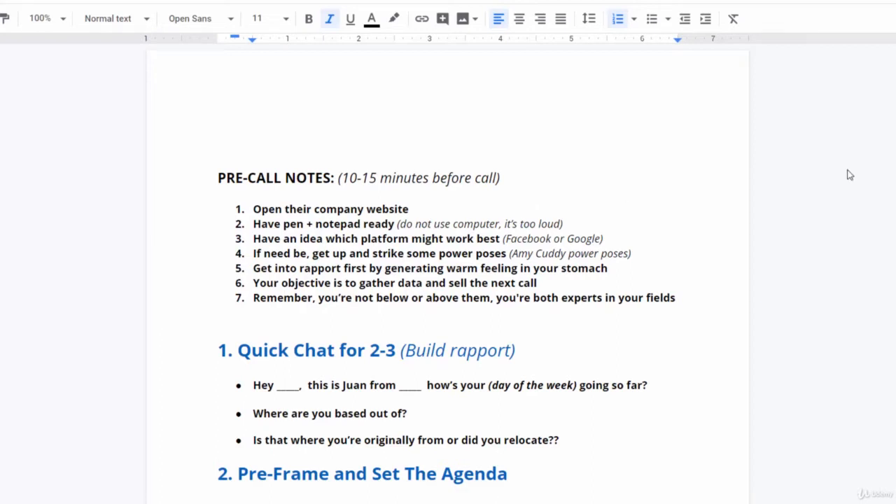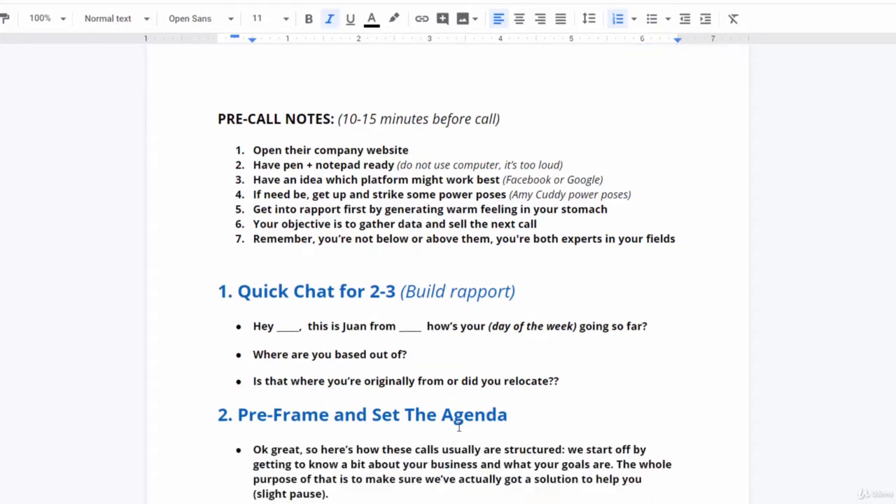The questions here are very simple. Ask where they're based out of — even if you've already checked their website, you want to start that conversation and build a little rapport. If they mention they're in Seattle, San Diego, or Miami, you can ask if they're originally from there. It's just building rapport in these first two to three minutes so that you can ease your way into the agenda and pre-frame. Then we move to step two.